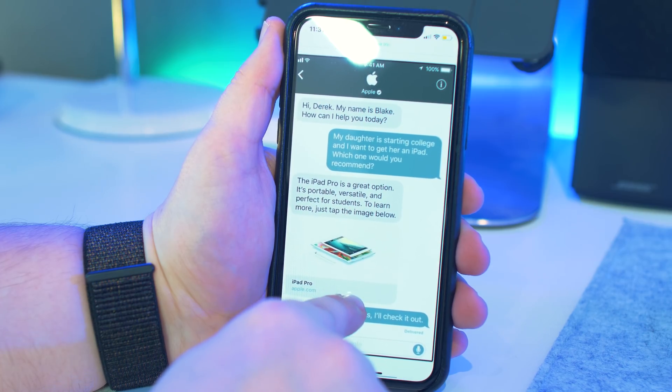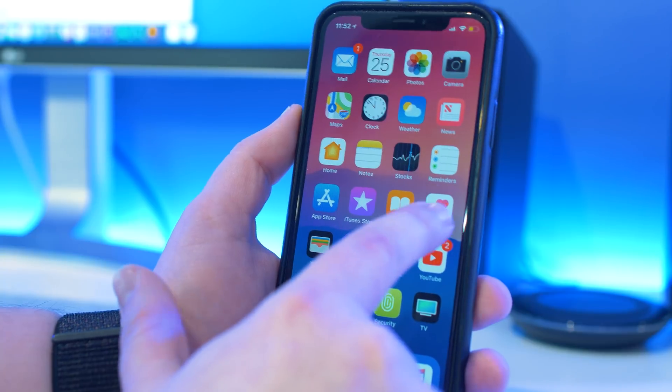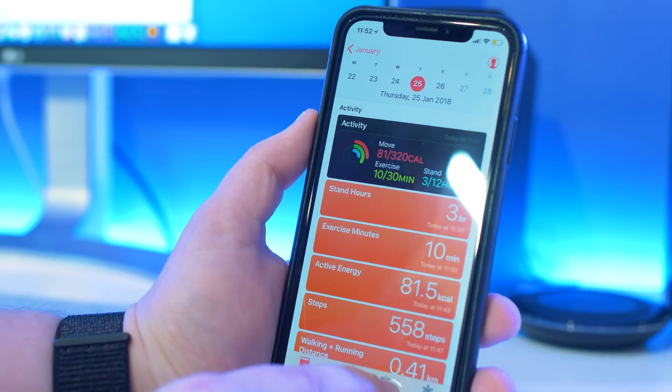On top of that, there's an all-new business messages feature which currently includes Hilton, Discover, and Lowe's. And finally, there are new health records within the Health app to keep track of your health records, although I can't find this on mine, possibly down to the fact that I'm based in the UK.